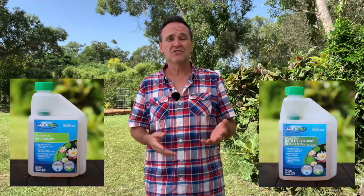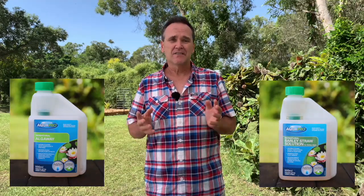So when would you actually use Bio Natural Sludge Away? Well, one of the ideal times is after you've used Bio Natural Alga Whey or barley straw to get rid of an algae outbreak. Sludge Away will then get rid of all the material that's been left over after the other product has done its job.